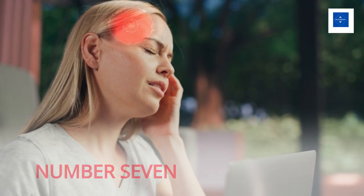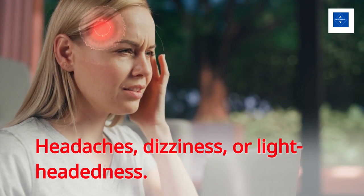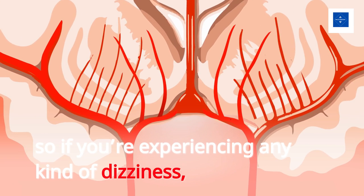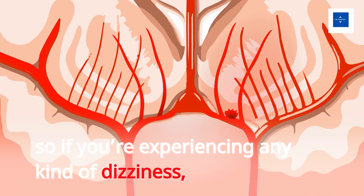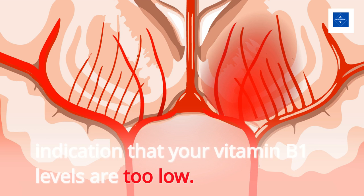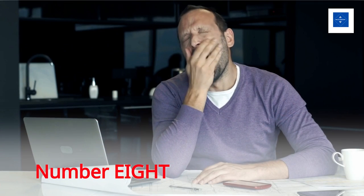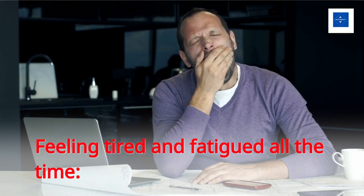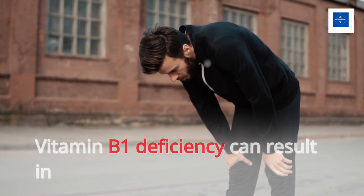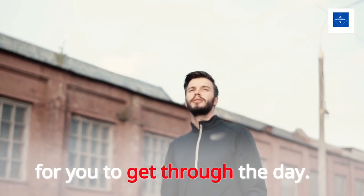Number 7: Headaches, dizziness, or lightheadedness. Vitamin B1 helps regulate blood flow in the body, so if you're experiencing any kind of dizziness, lightheadedness, or headaches, it could be an indication that your vitamin B1 levels are too low. Number 8: Feeling tired and fatigued all the time. Vitamin B1 deficiency can result in an extreme lack of energy, making it difficult for you to get through the day.